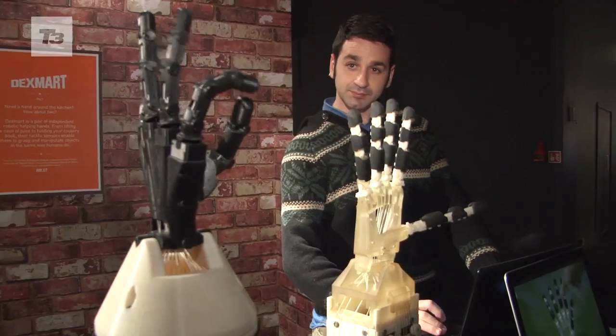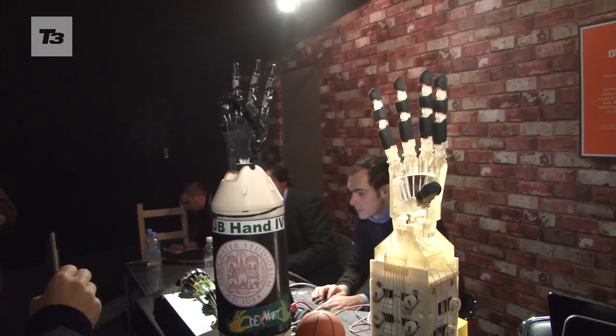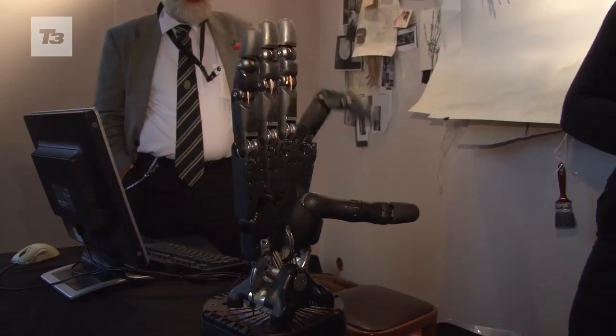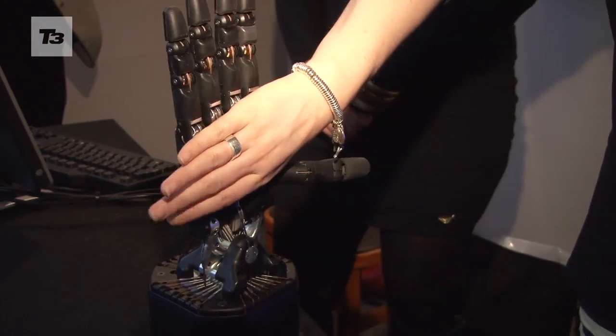For those looking for a helping hand, there's plenty to choose from. DeckSmart is a pair of independent robot hands that have exactly the same movements as human digits. And on the other hand — sorry about that — is the Shadow Dexterous Hand, controlled by a sensor glove and with 40 air muscles making its realistic movements.